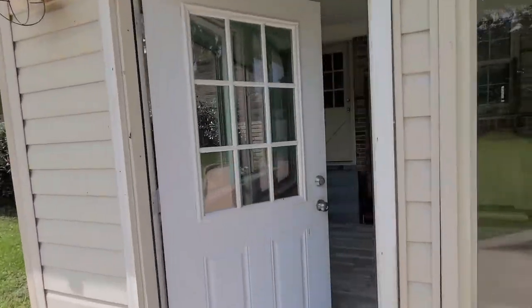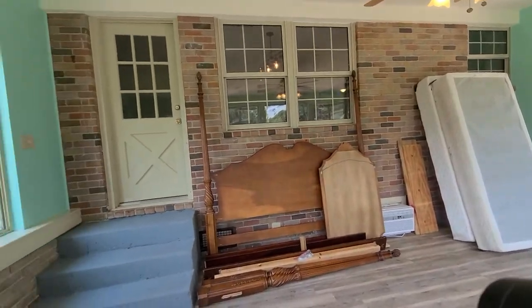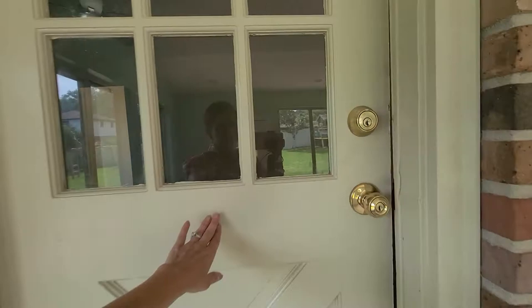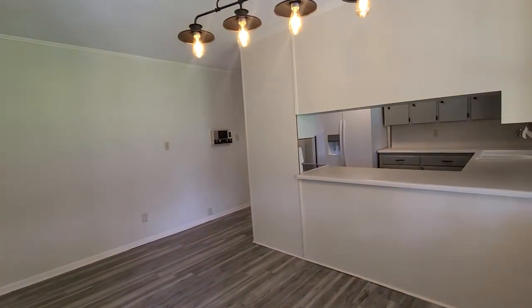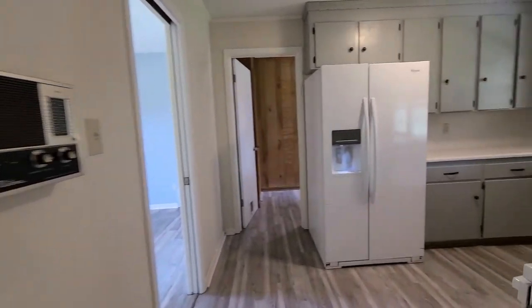Let me take you back inside for one last look at the main living space and kitchen. If you'd like to set up a private showing, we would love to show you this house. Again, this home is located at 64 Campbellton Road in Pensacola, Florida.